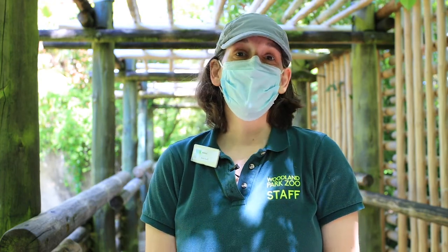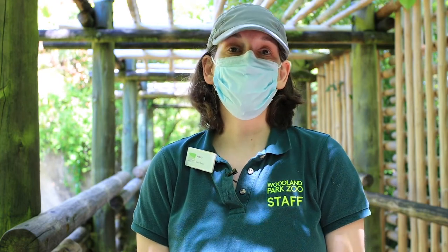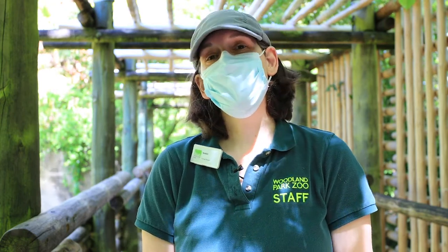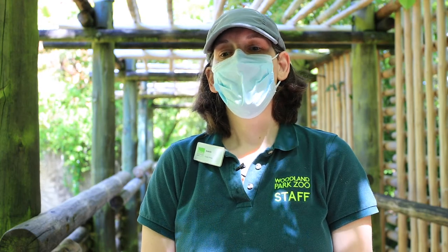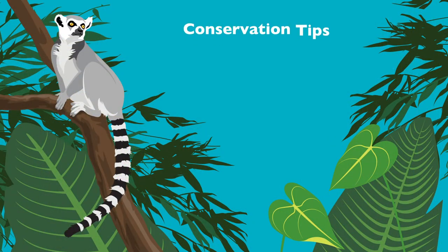Ring-tail lemurs are endangered, and we support quite a few conservation programs. These lemurs are part of the Species Survival Plan. Some reasons they're endangered include habitat loss from deforestation, natural predators, and unfortunately the pet trade — people having them as pets takes them out of their natural population.